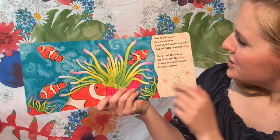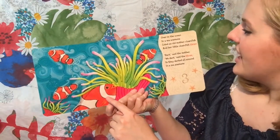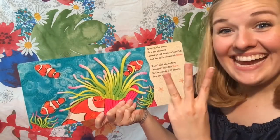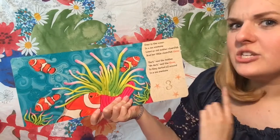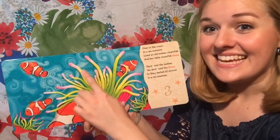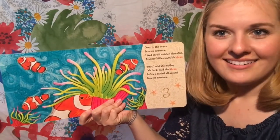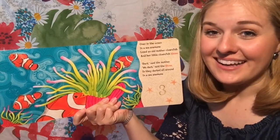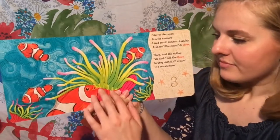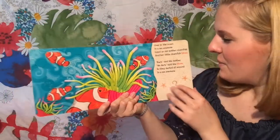Over in the ocean in a sea anemone, lived an old mother clownfish and her clownfish three. Dart, said the mother. We dart, said the three. So they darted all around in their sea anemone. Can you say that word — anemone? It's a really silly word. It's a kind of sea animal, but it looks a lot like a plant. Isn't that crazy?